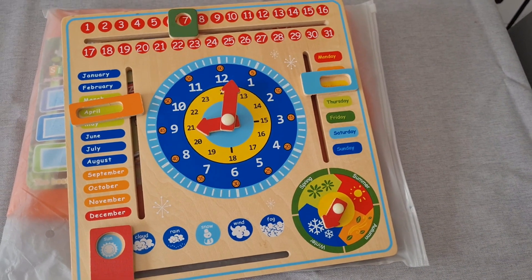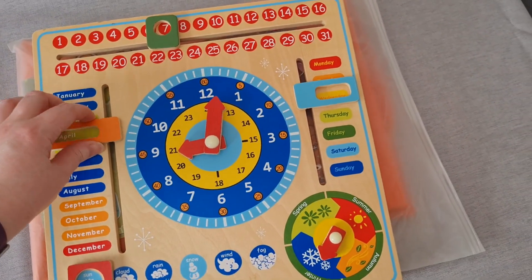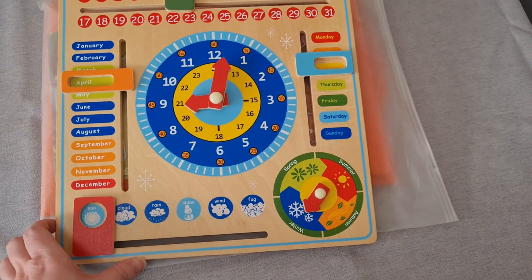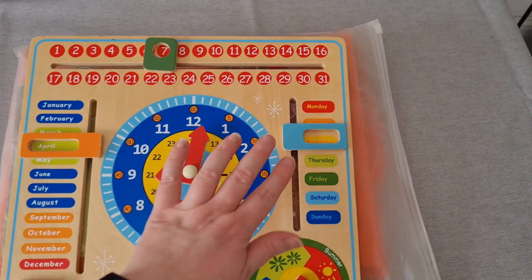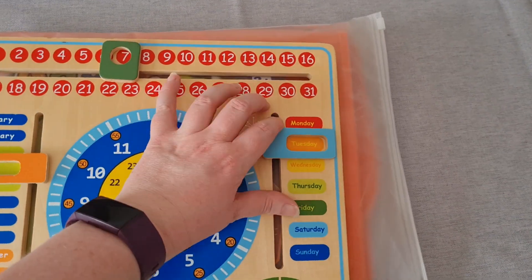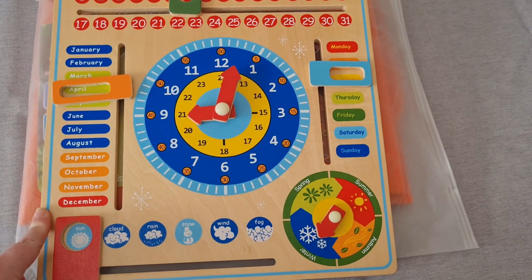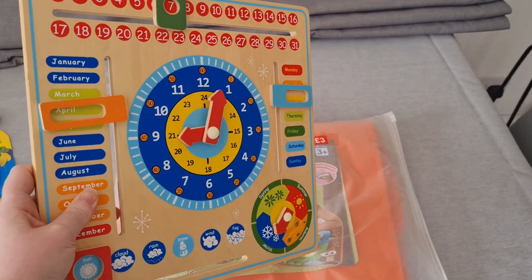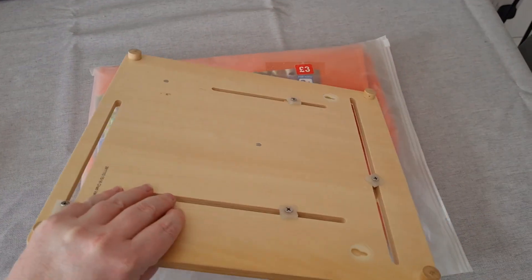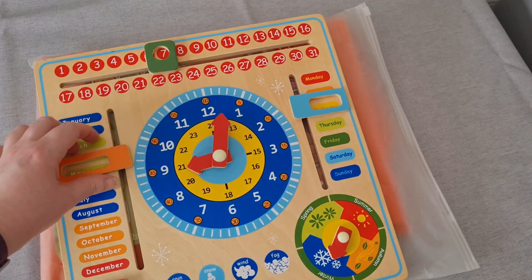Also from the same charity shop, I picked up this wooden calendar with time, seasons, and weather forecast sections for £2.50. I'll put this away for my daughter when she's a bit older so she can mark what day it is and learn the days of the week, the months of the year, and the weather.